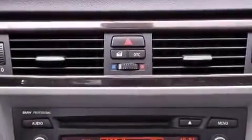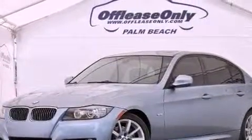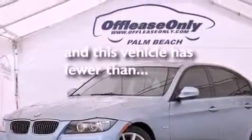Performance tires, a passenger-side vanity mirror, an anti-lock braking system, a rear window defroster, and this vehicle has less than 44,000 miles.